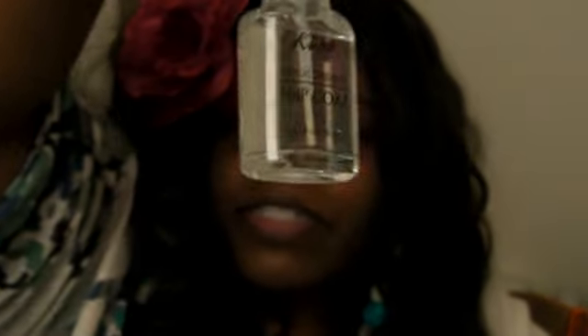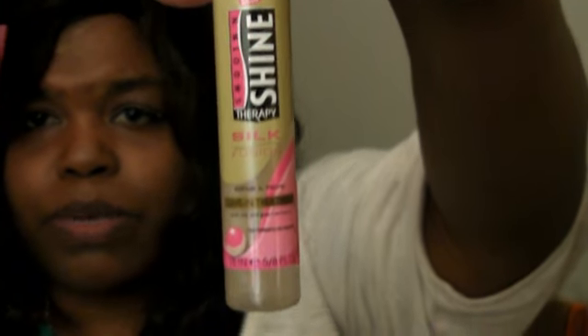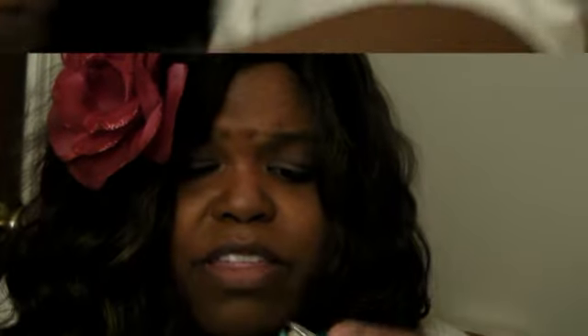You probably can't read it — it says Kiss Leave-in Treatment. It's an eyeshadow thing. I thought it was cute, so that's why I got it. It looks like this.